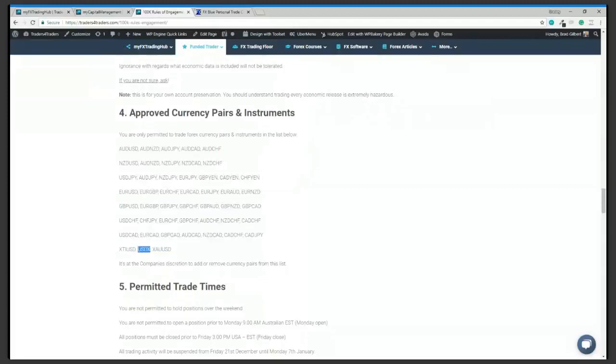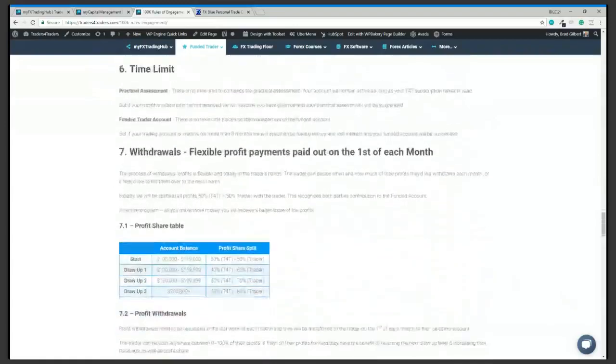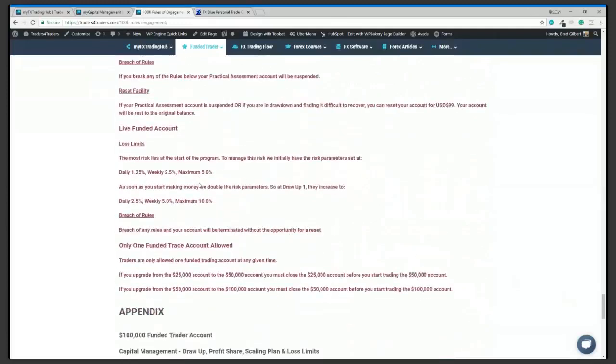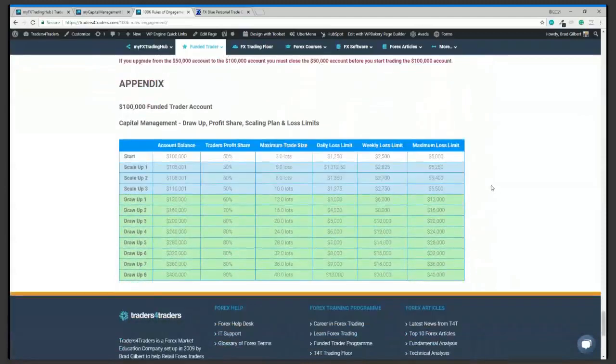We're still working on getting the dollar index in here. We've got committed trade times and the time limit — everything else is pretty much in order. If you break any of the rules of the practical assessment, your assessment will be suspended. There is a reset facility if you do breach a rule — the account starts back at the account balance. At the bottom of the rules of engagement you'll find the full capital management drawdown and profit share structure, covering both the practical assessment and funded accounts.